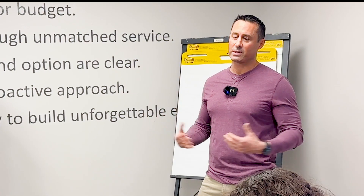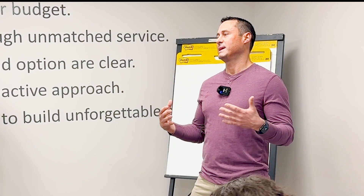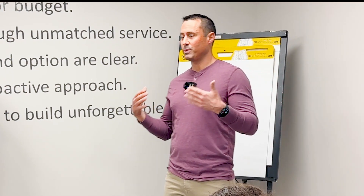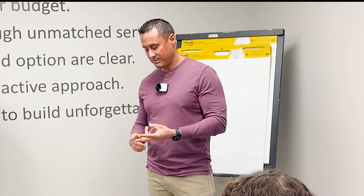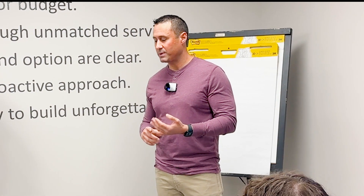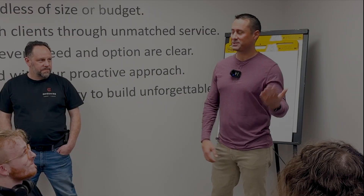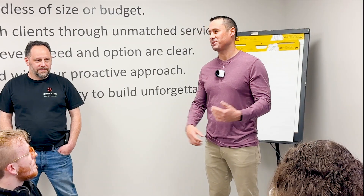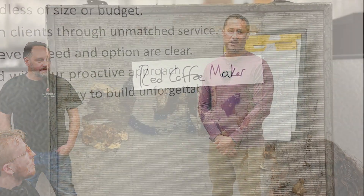Being young and green to this industry and the working world as a whole, I really didn't grasp that until later in my career. The point he made was: you're going to be paid the same dollar amount whether you do audio, video, load a truck, help a customer, or solve a problem — so just add value on site. We were talking about this earlier and my favorite tool on site is definitely a coffee maker.